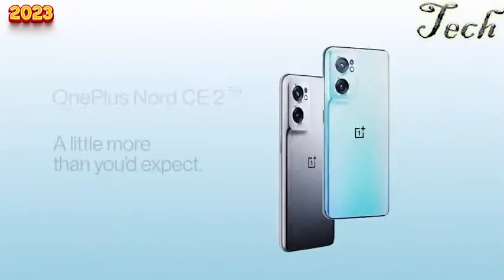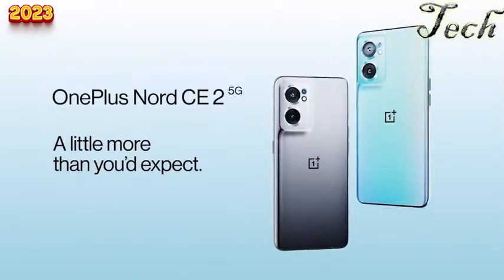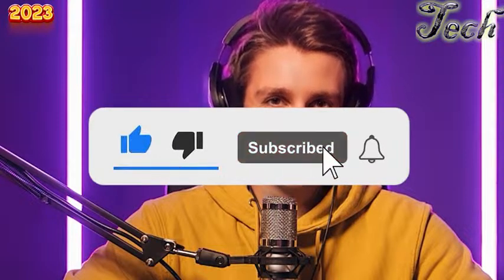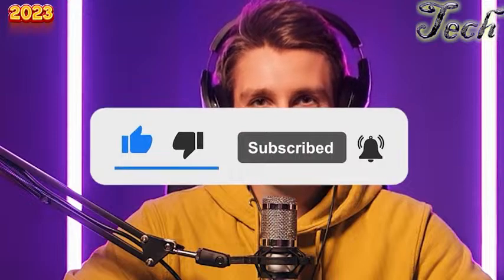The OnePlus Nord CE 5G is definitely a device that deserves attention. That's a wrap on our review — we hope to give you a better understanding of what this phone offers. If you have any questions or comments, please leave them below. Don't forget to like, subscribe, and we'll see you in the next video.